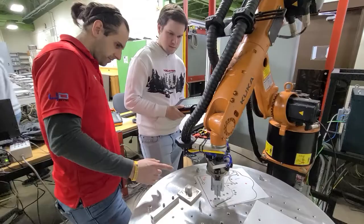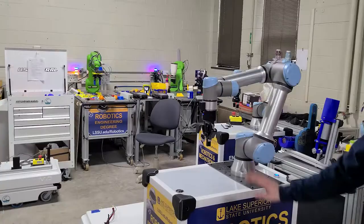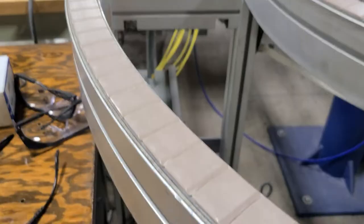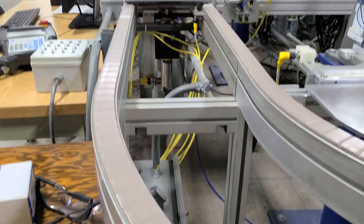These labs include programming Stäublis, Fanucs, KUKAs, Mirras, and UR robots and integrating them with work cell peripherals such as vision systems, rotary tables, and conveyor lines, all completed at the undergraduate level.